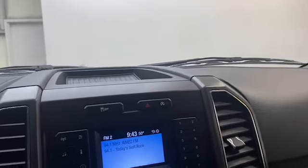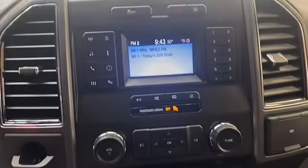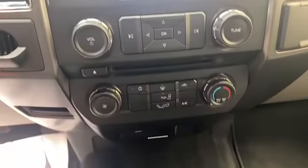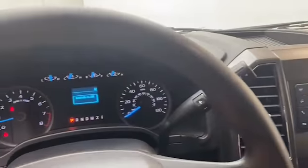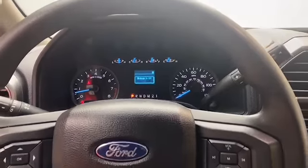The LCD display has Bluetooth technology to keep you connected on the go. This 2018 Ford F-150 has less than 39,000 miles and it comes with a Carfax buyback guarantee.